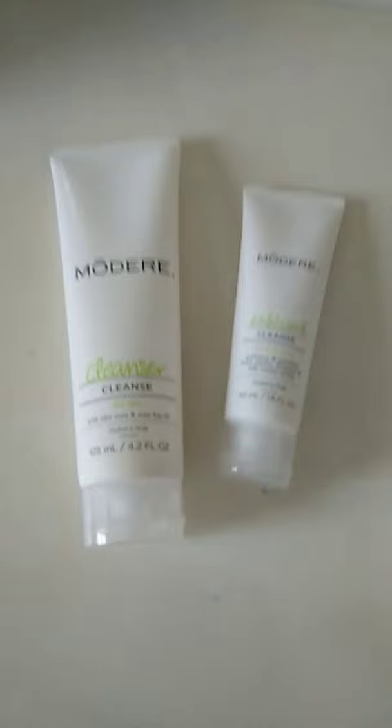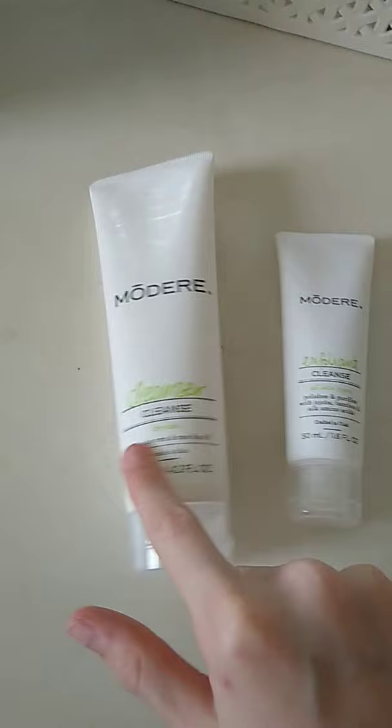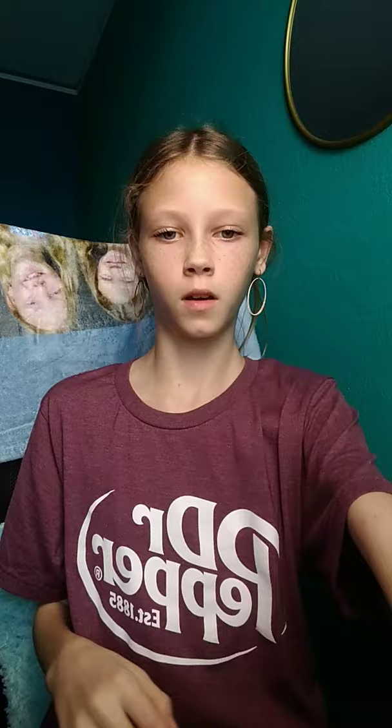I got this cute little poppet. I got some hair clips — I got like 12 of them, but these are only a couple of them. I got face moisturizing cream. I got face cleanser and exfoliant — I use this twice a week, this twice a day. I got a face roller.